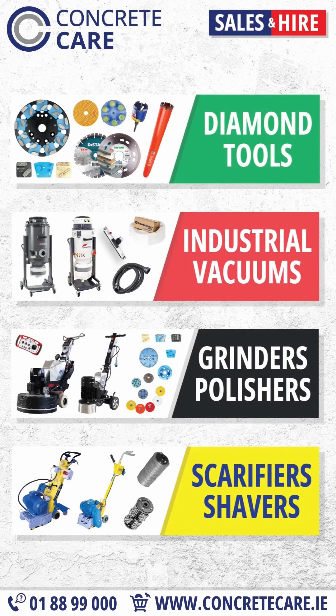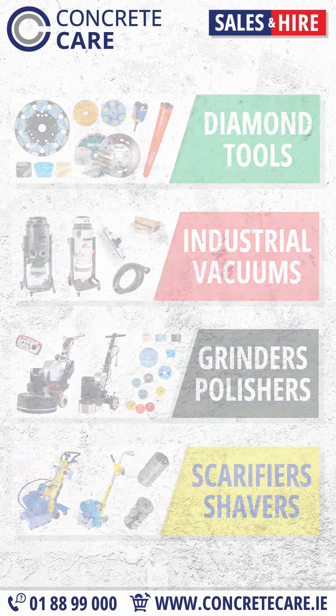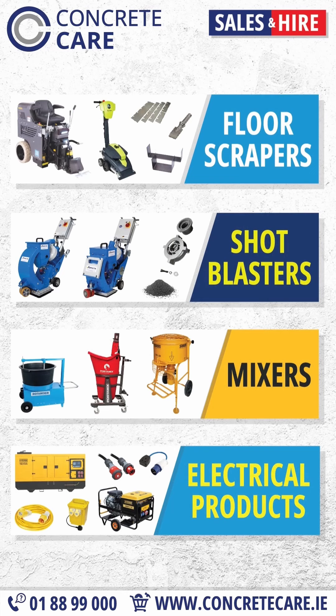We have fantastic trade discounts available, and offer the option to try the HTG 604i before making a purchase. Contact Concrete Care today.